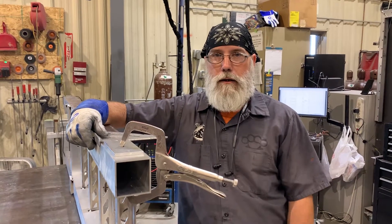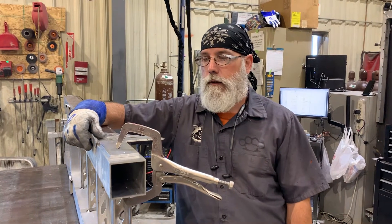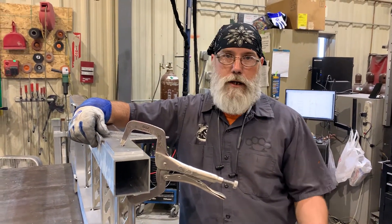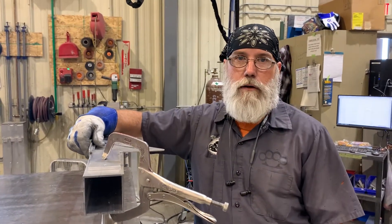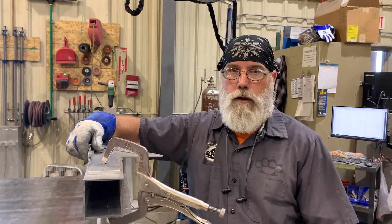In our welding department here, we primarily weld aluminum for the aerospace industry. If you're interested in stuff like that, I would go to a local tech college to learn more about welding.